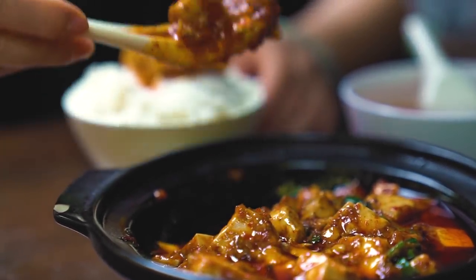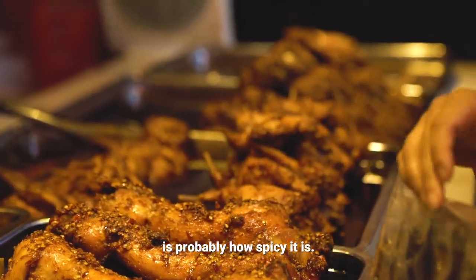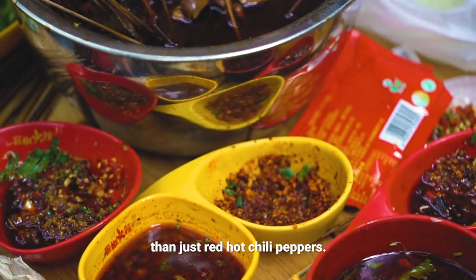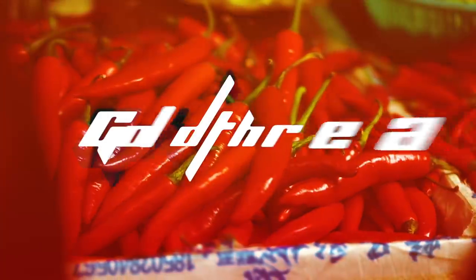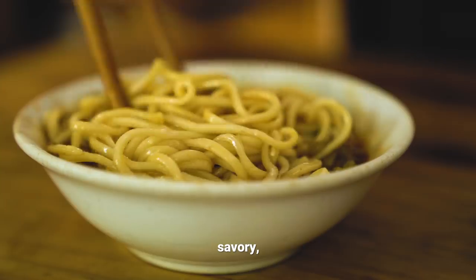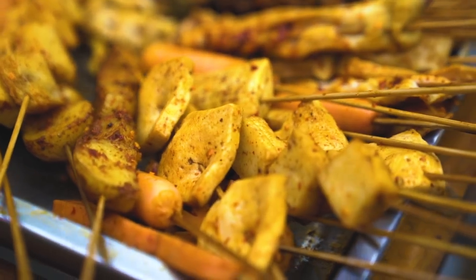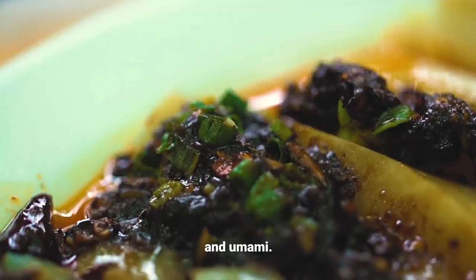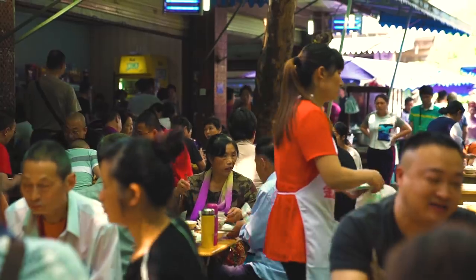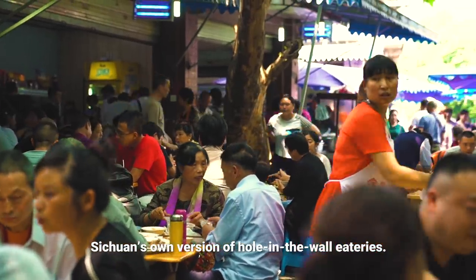When you think of Sichuan food, the first thing that comes to mind is probably how spicy it is. But there's so much more to Sichuan than just red hot chili peppers. There's also food that's sweet, savory, pungent, and umami. And you can find them all at fly restaurants, Sichuan's own version of hole-in-the-wall eateries.